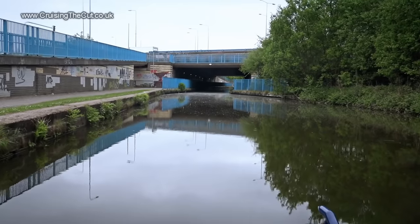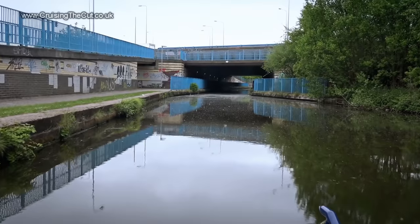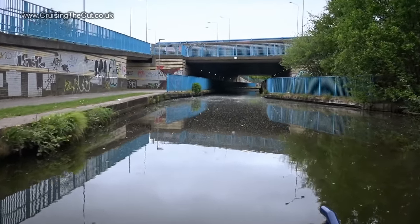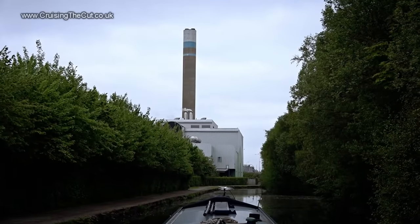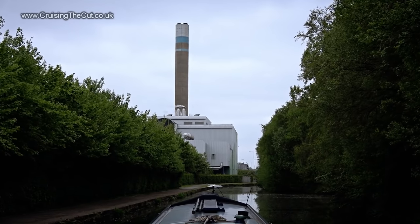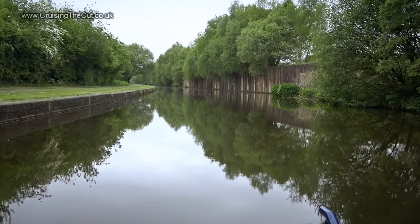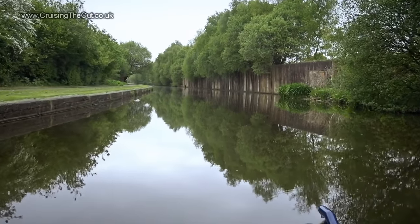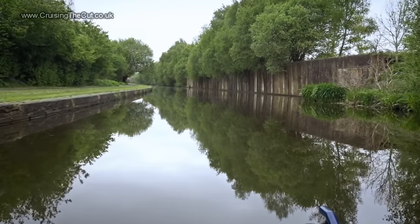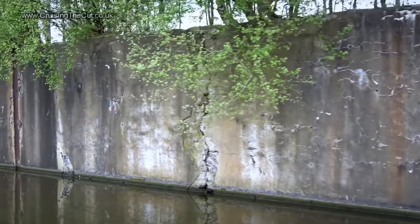At this point I was definitely reminded of going into Birmingham last year - lots of busy roads around, lots of graffiti. You're clearly not in Kansas anymore. See that concrete wall holding the side of the canal up? As you look closely it doesn't seem terribly solid and it does look rather old. I had visions of it all collapsing in on me as I went past, which was lovely.